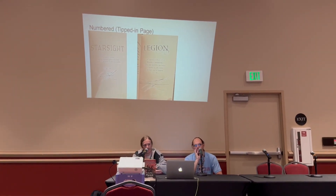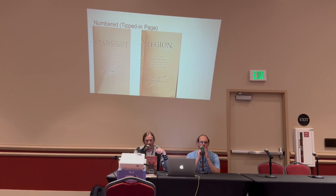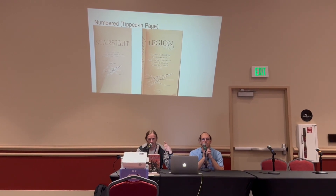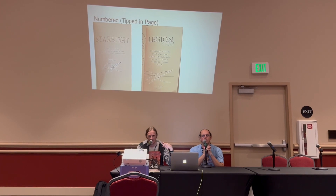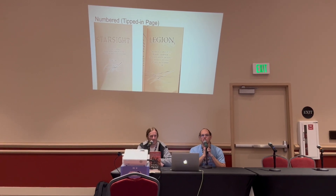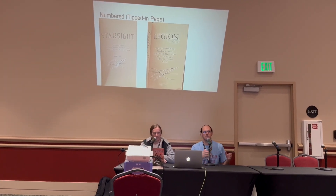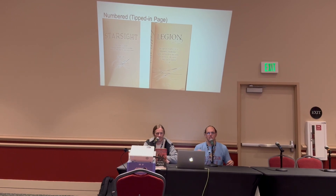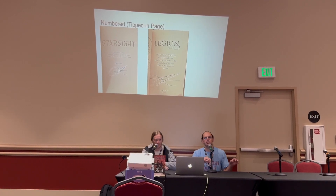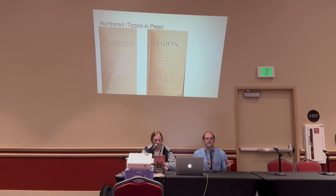Another version you'll see is a tip-in page — basically a page at the front that's sometimes numbered and added in. The books are bound normally and then one extra signing sheet is added. Brandon or whoever gets a stack of these sheets, signs them all, and that single page gets added into the book. This process is actually used for most of the leather bounds today — they send Brandon the first 16 pages, he signs his page, sends it back and it gets bound in, making it faster and easier on him.